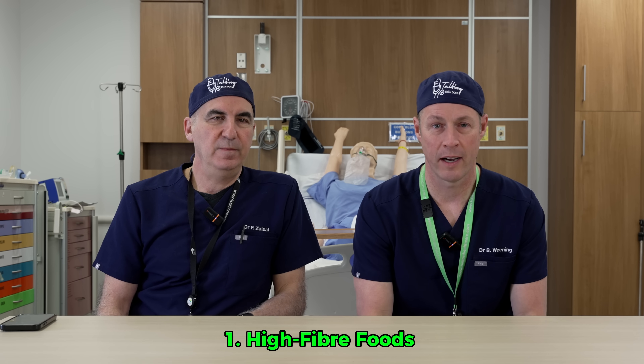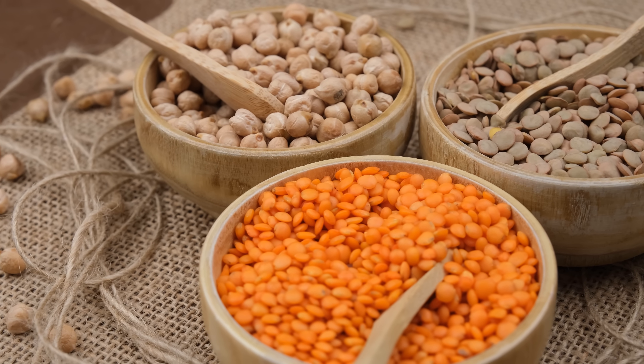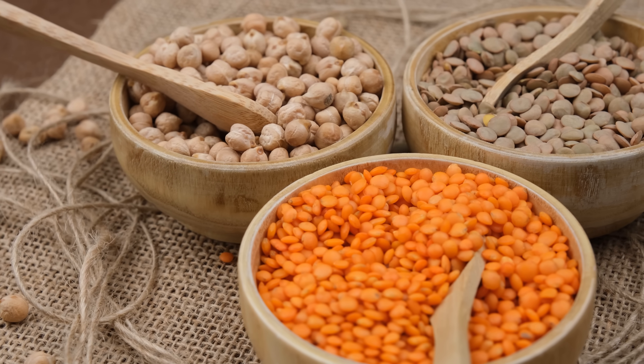Number one is eating foods that are high in fiber. A small number of people will say fiber is unnecessary — it ends up out of your body anyway, what's the point? But fiber does a bunch of healthy things. Number one here is it makes you feel full, and that satiety leads to increased GLP-1 secretion — just like taking a GLP-1 agonist.